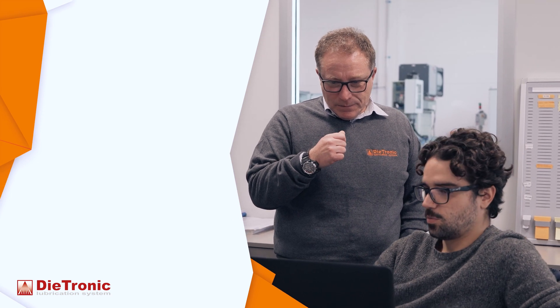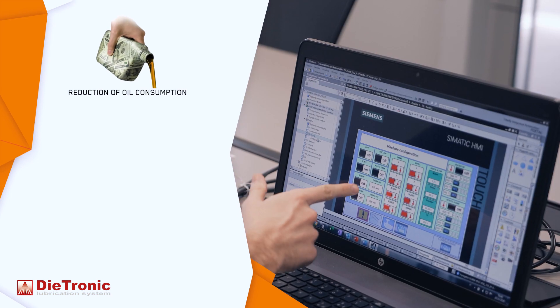In terms of economic returns, a lubrication system can be analysed in the short term, during the process and in the long term. As for the short term, obviously, we mean a consistent reduction in lubricant consumption.